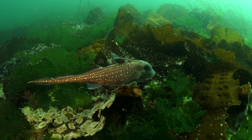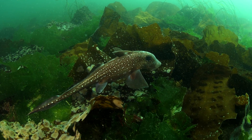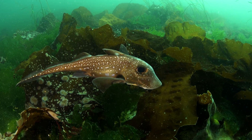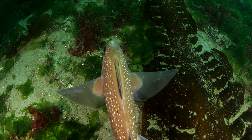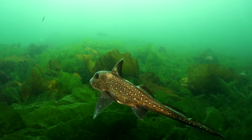Many animals hide in the kelp and the sea lettuce. These ratfish are in the chimera family. They are a cross between bony fish and sharks and rays. They have cartilage and bone for skeletons. Check out how they move — they almost look like they have butterfly wings.